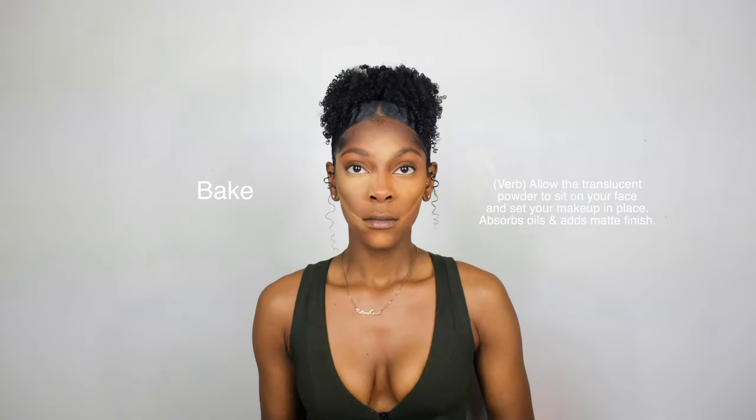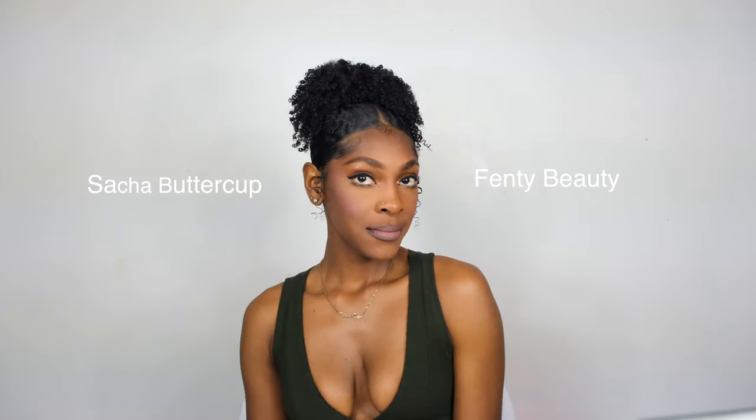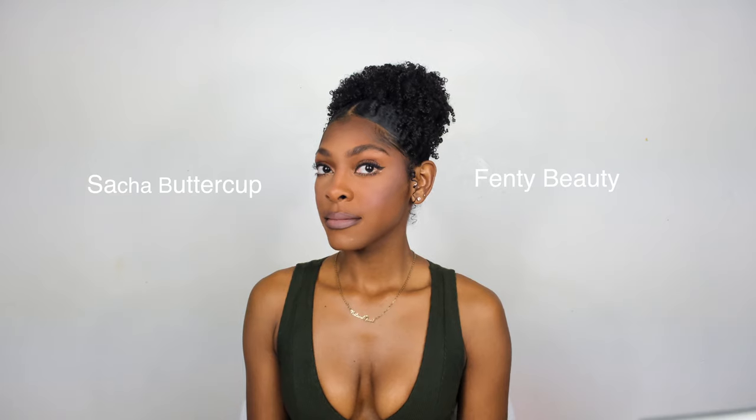The Sasha Buttercup is very gentle as well — super soft setting powder. I find it blends out easier than the Fenty Beauty powder. Although it's a lighter shade, it blended right into my melanin with ease. The Sasha Buttercup gives more of a velvety look to your makeup rather than a matte look. It's not as mattifying as the Fenty Beauty.